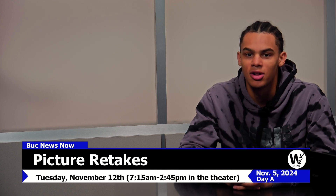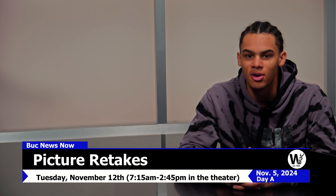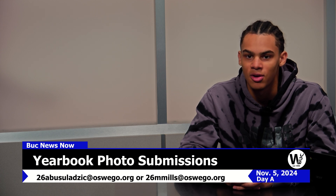Picture retakes for underclassmen will take place on Tuesday, November 12th, located on the theater stage. If you have any photos from your summer and would like them to be featured in the yearbook, please send all submissions to Alyssa Bucelogic or Maddie Mills at the emails below. Please have all photos sent by November 15th.